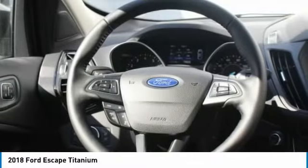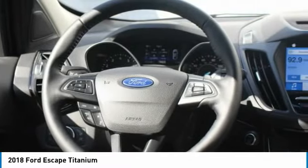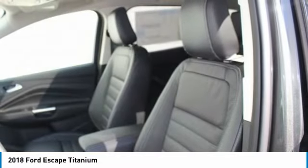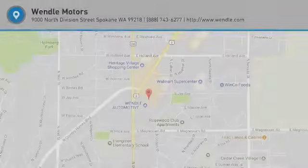Residency restrictions apply. Take new retail delivery from dealer stock by February 1, 2018. See dealer for qualifications and complete details.